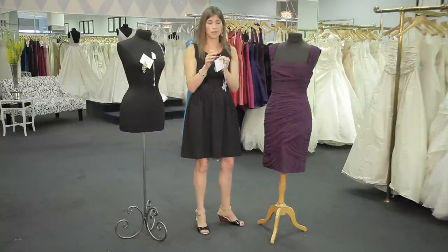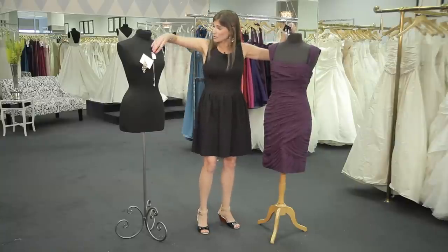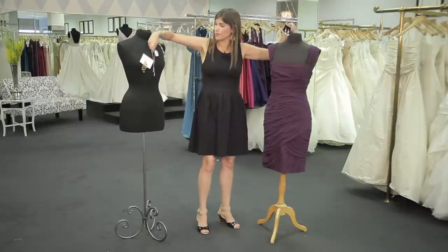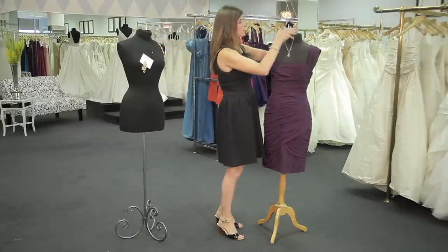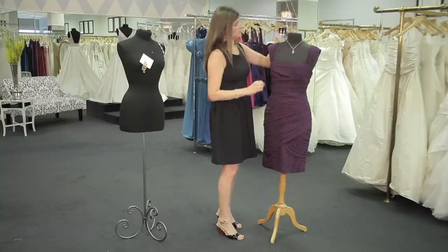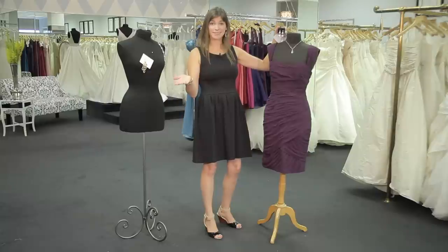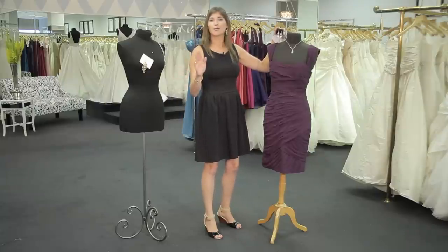Then you can also bring earrings like this that are much more formal. Pair it with a formal necklace, and you're all set for a formal or black tie event. It's a great trick — you'll be ready to go no matter what the attire.